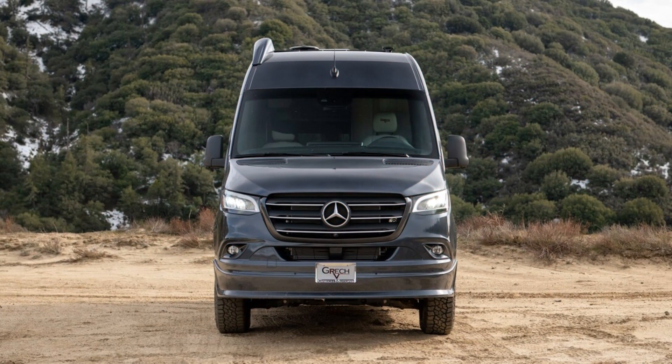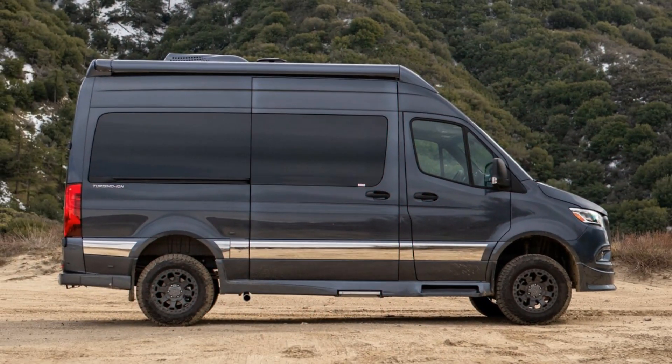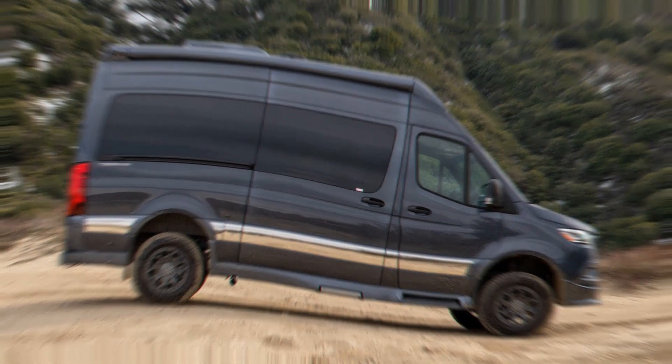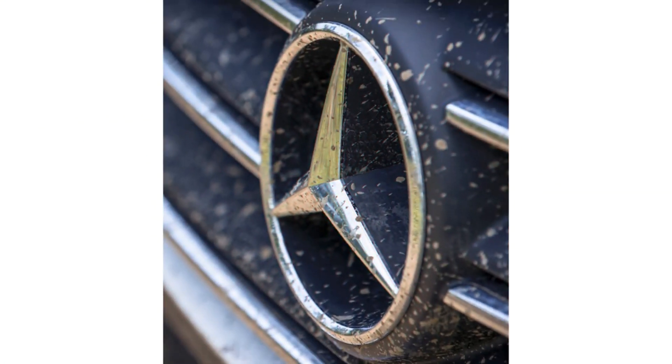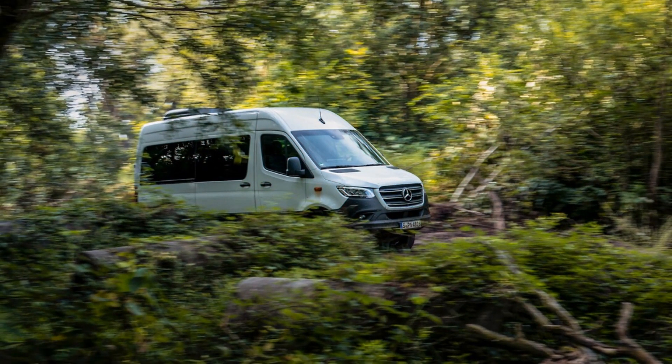We hope the new Sprinter can match the previous model's on-road manners too. In past reviews, we've praised the Sprinter's communicative steering that helps it feel smaller and sportier than its size would suggest.